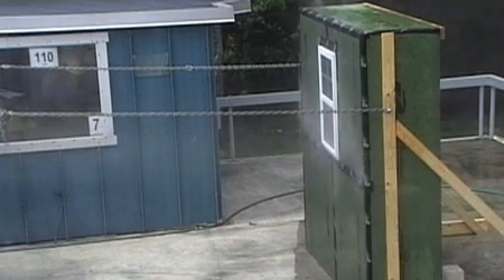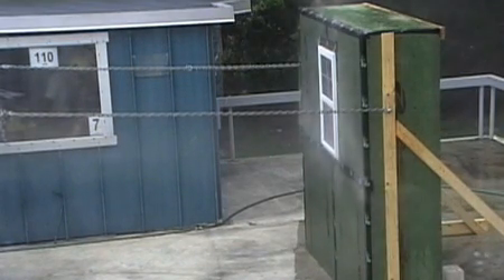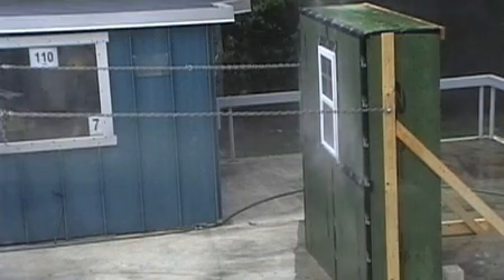We also did wind-driven rain testing — TAS 100, 110 mile an hour wind-driven rain testing. You're looking at hurricane-force wind-driven rain, yet ZipSystem remains watertight, even without siding applied.